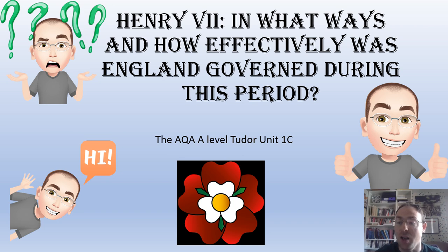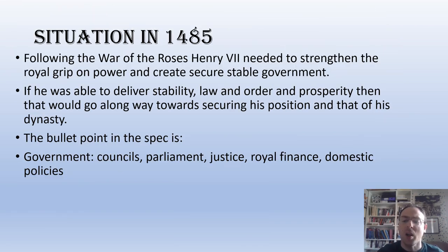The key question we're looking at today is: in what ways and how effectively was England governed during this period? The monarch we're looking at is Henry VII. We'll start with the situation in 1485. Henry VII just won the War of the Roses. He needs to strengthen the royal grip of power and create secure, stable government. The actual bullet point in the spec is government, councils, parliament, justice, royal finances, domestic policies.